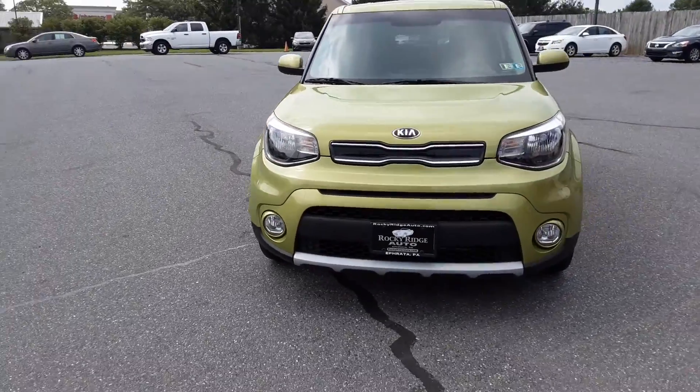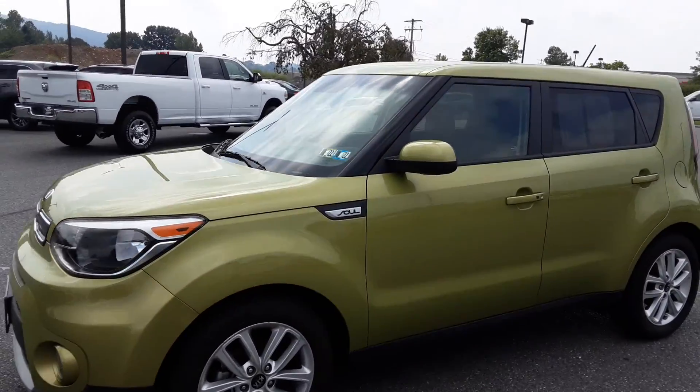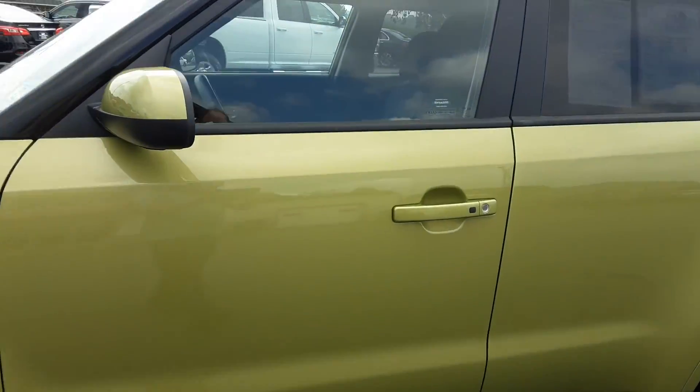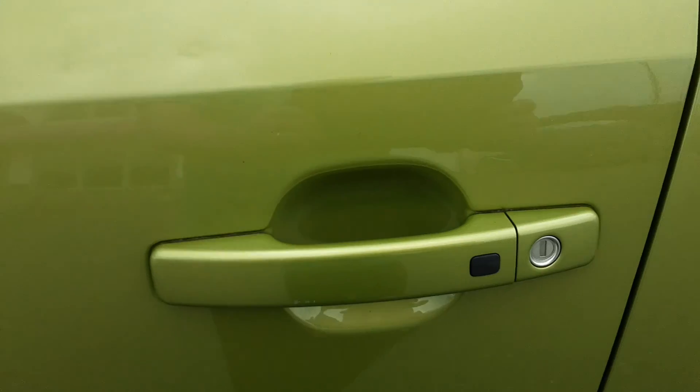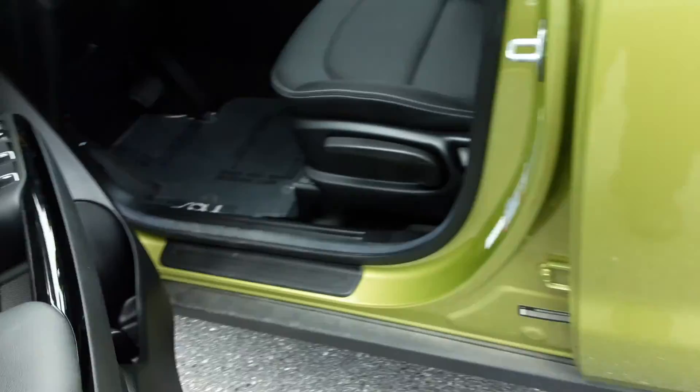This is the Plus model, so it's a step up from the base. It does have proximity entry, so if the fob is in your pocketbook or in your pocket, on a dark night you can just walk up, push this button, and open the door.